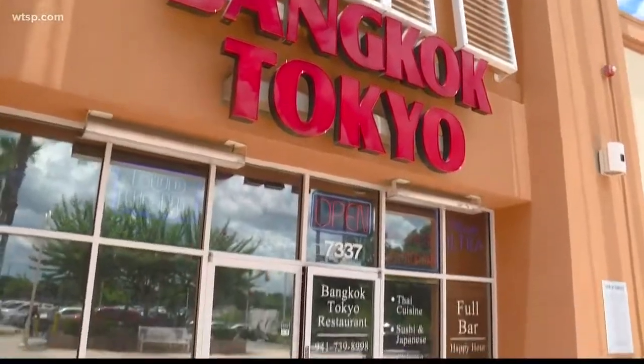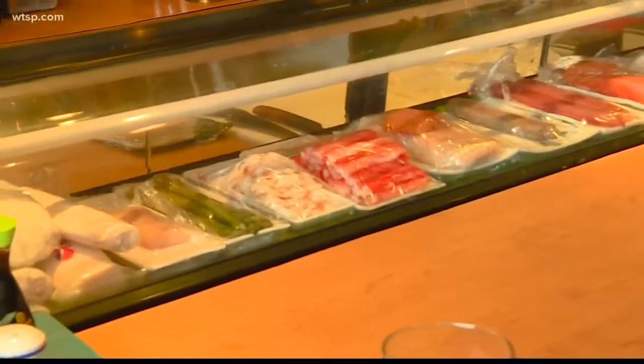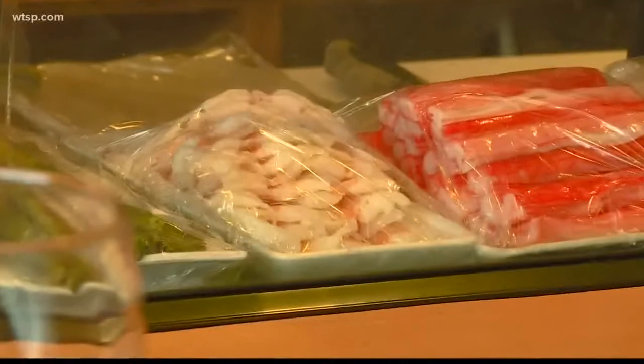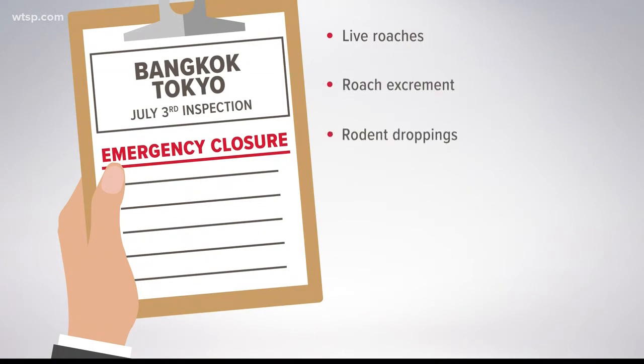30 violations — that's what a state health inspector reported finding inside Bradenton's Bangkok Tokyo. The Thai restaurant was shut down July 3rd with temperature problems at the sushi bar: raw shrimp found at 54 degrees. The inspector documented live roaches near the soda storage area along with roach excrement and rodent droppings, even a black or green mold-like substance inside the ice machine.